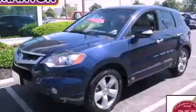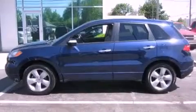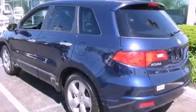This is a 2007 Acura RDX, a great blend of utility, comfort, and style. It has a 2.3 liter four-cylinder engine, an automatic transmission, and all-wheel drive.